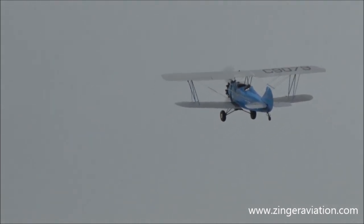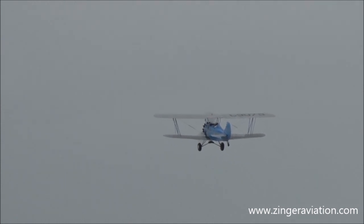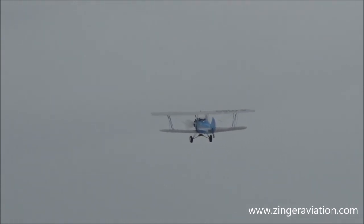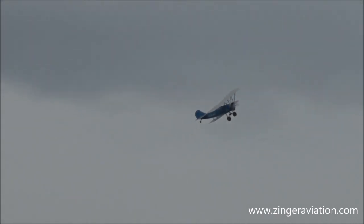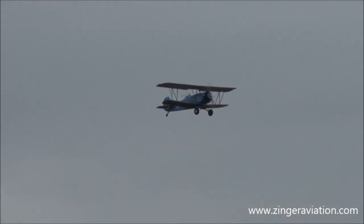There goes Andrew — everybody wave goodbye as he sets up to deliver the mail to the next town. He is going to establish what is called the traffic pattern and make his way up to center stage to showcase how the mail was delivered. He will deliver it by actually dropping the bag of mail out of his aircraft, so keep your eyes on him as he comes around for the mail drop.